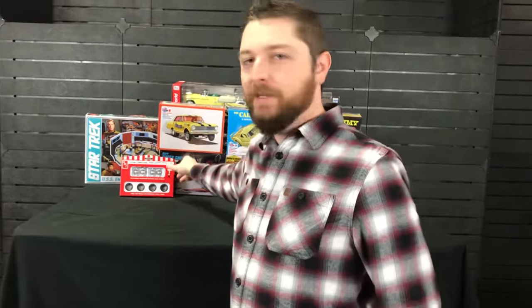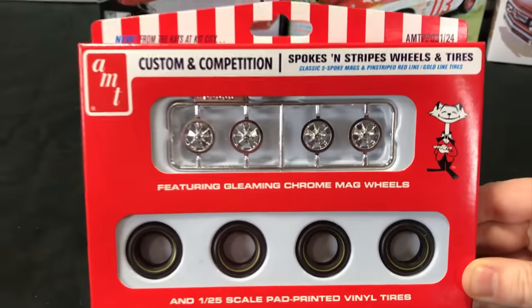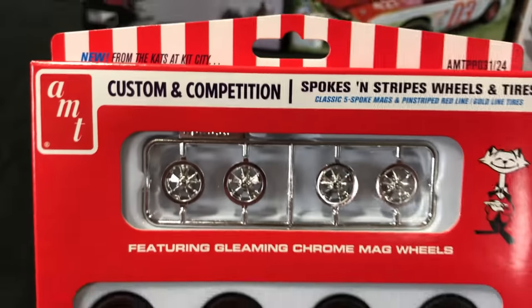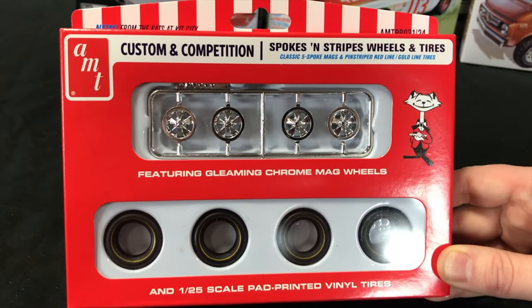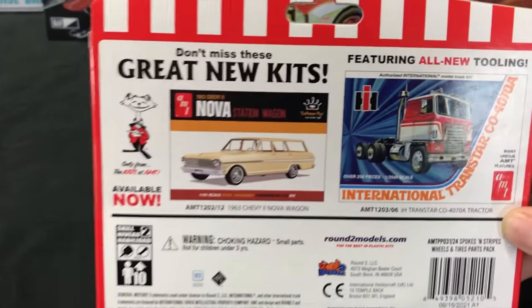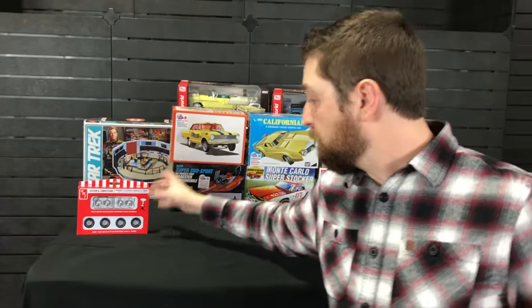Starting off with model kits, we have one accessory to show you. This was actually in the background of last month's video and we forgot to get around to it. Here's the Custom and Competition Spokes and Stripes Wheels and Tires Accessory Kit. These are about to hit shelves — they've got classic five-spoke mag wheels in chrome. The tires are pinstripe, and they're red line on one side and gold line on the other side. A really cool custom option for your kits if you want to change up the wheels.